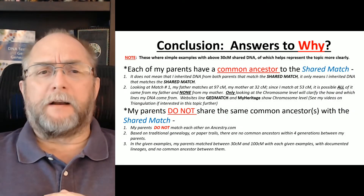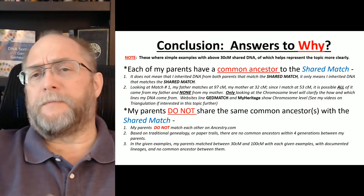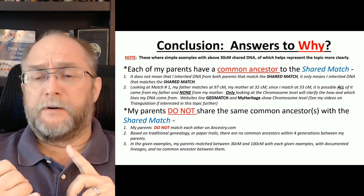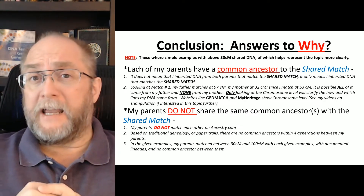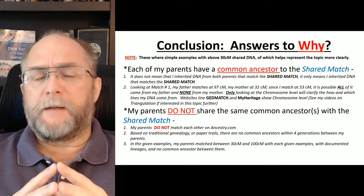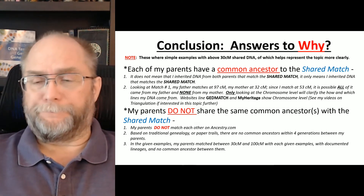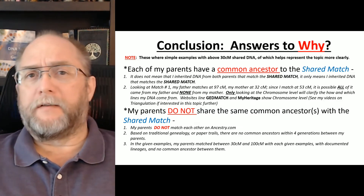The conclusion: why does each of my parents have a common ancestor to the shared match? My mom has a match and my dad has a match to the shared match that I have. It does not mean I inherited DNA from both parents that matches the shared match — it means I inherited DNA from at least one of them. Looking at match number one, my father matches at 97 centimorgans, my mother at 32 centimorgans, and I match at 53. It is entirely possible that I inherited all of it from my father and none from my mother.